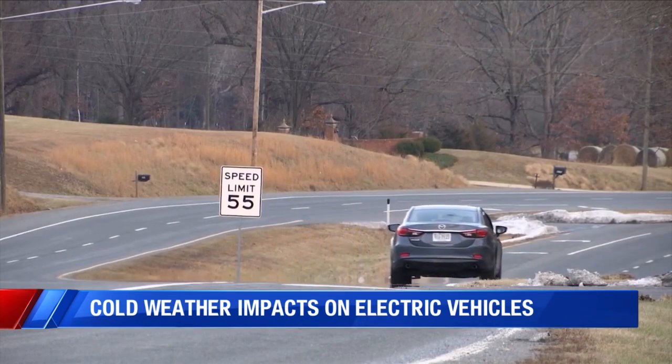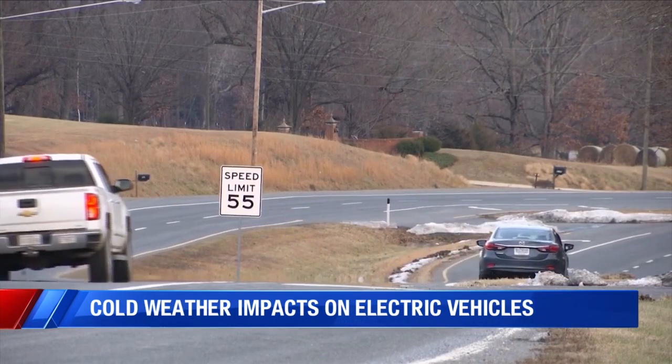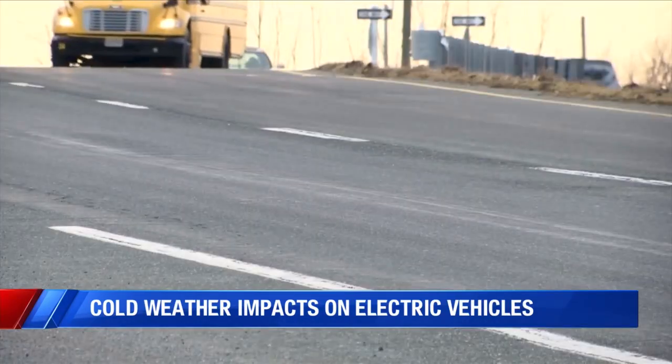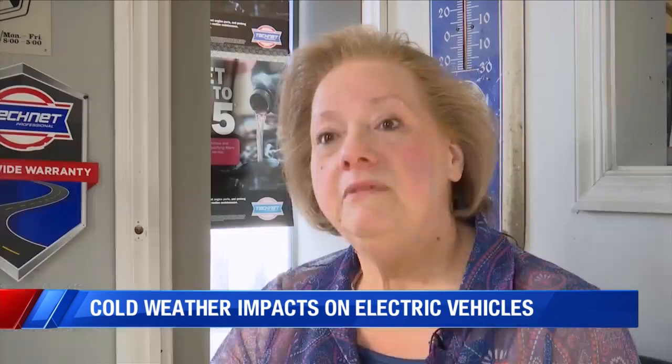In all cars, damaged, old, or not well-maintained batteries can cause problems in cold weather. The best way to avoid this, she says, is regular maintenance. But in a pinch, you can also check on your batteries at home.